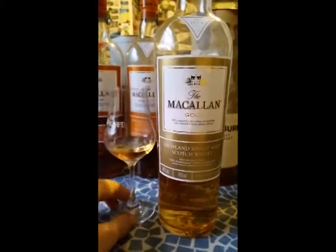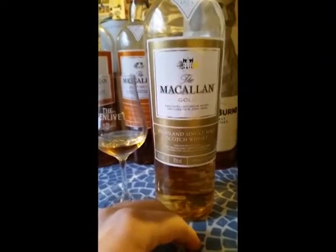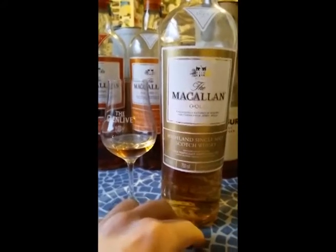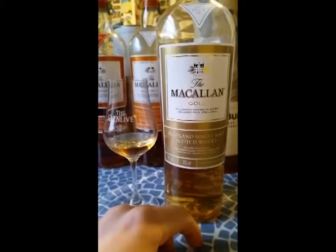Hello! I'm going to talk to you about the Macallan Gold, which is the first in the new 1824 series by Macallan, which replaced their core range.